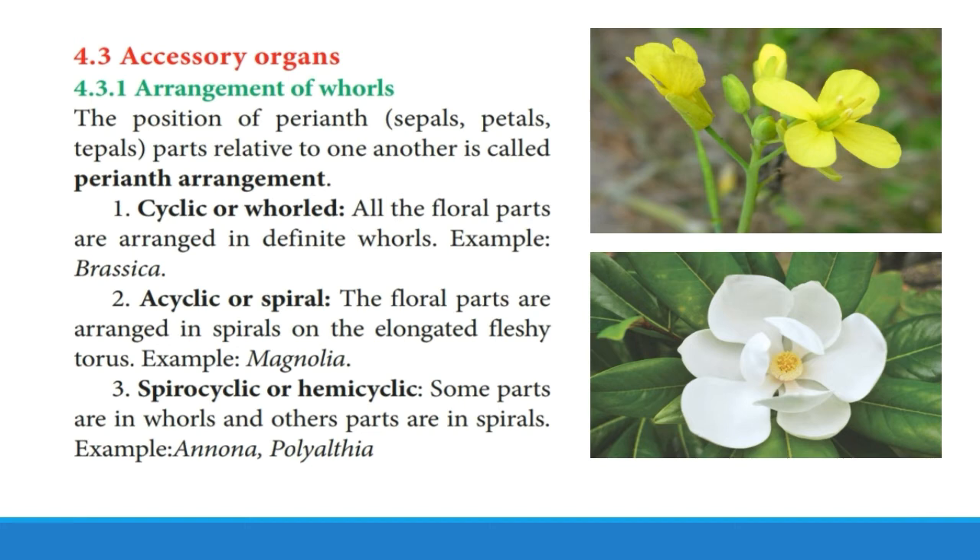Now we will see the accessory organs of the flower and the arrangement of whorls. The position of the perianth — whether it is sepals, petals, or tepals — relative to one another is called the perianth arrangement. A flower is said to be cyclic when the floral parts are arranged in definite whorls. If arranged in a spiral manner, it is called acyclic or spiral. When some floral parts are arranged in whorls and some in spirals, it is called spirocyclic or hemicyclic. Example: Annona and Polyalthea.